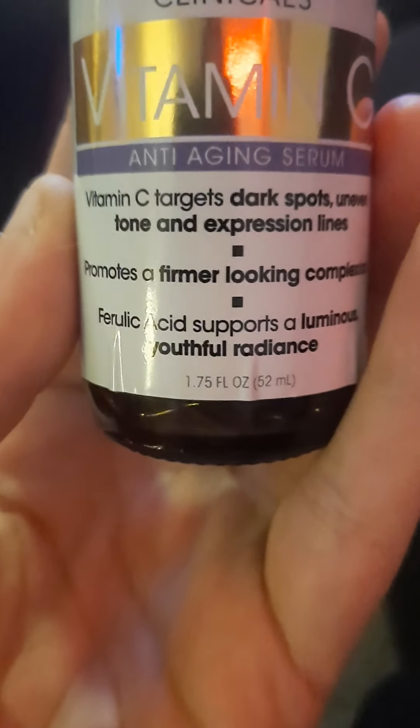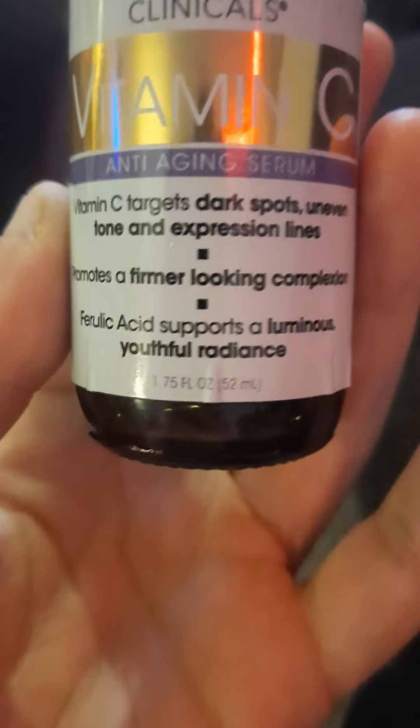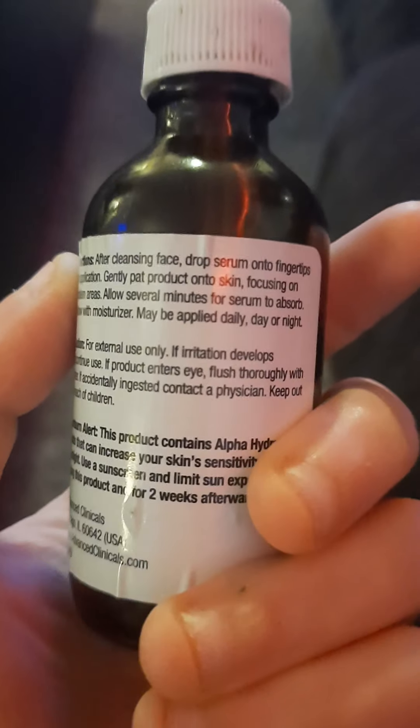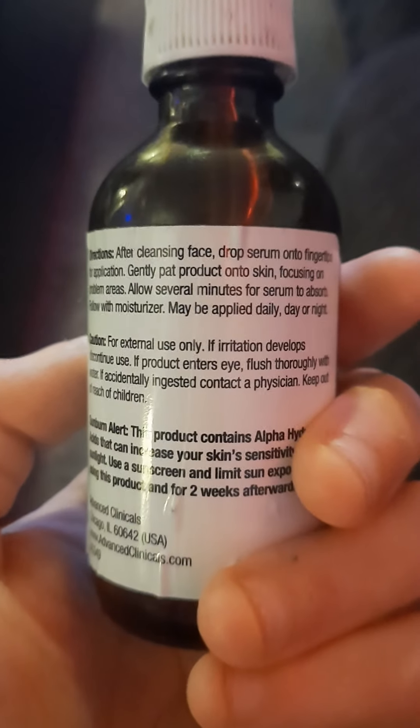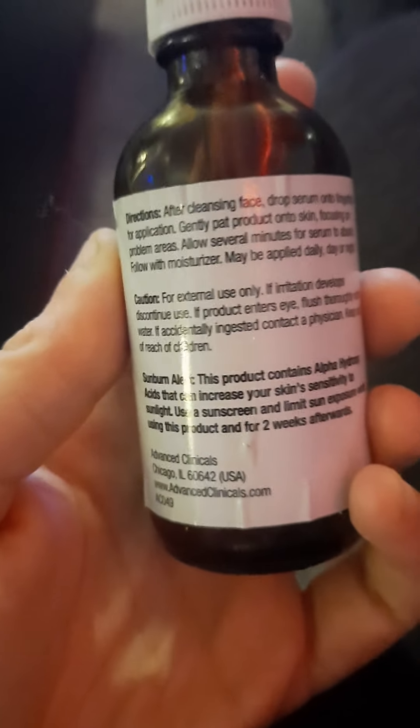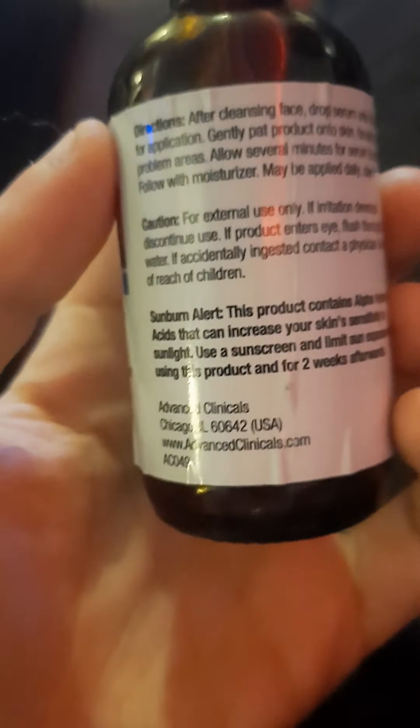Ferulic acid supports a luminous, youthful radiance. You should always cleanse your face before using these kinds of serums. Some people pat it on — I rub it on then pat after using a toner and facial mist, just to help it spread better. I use this every day.